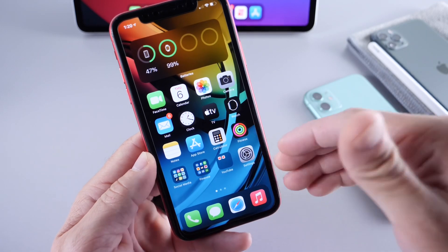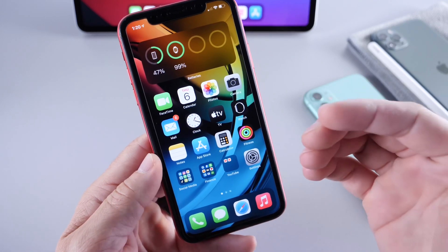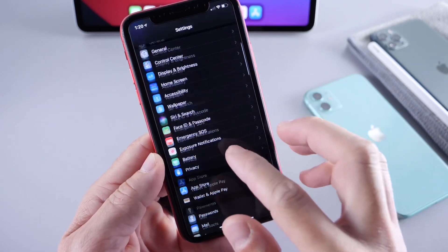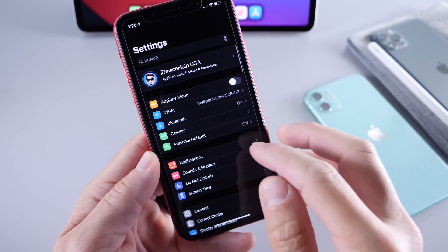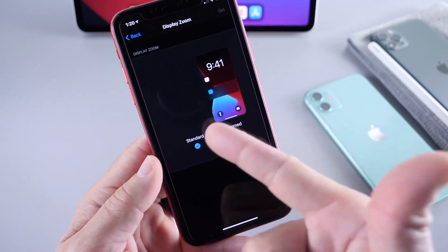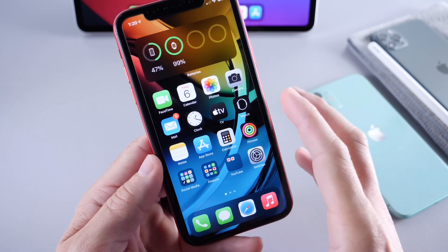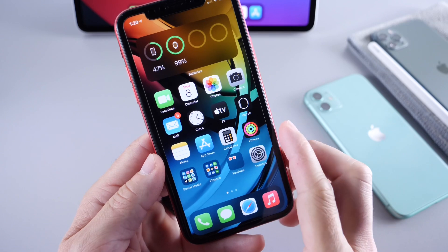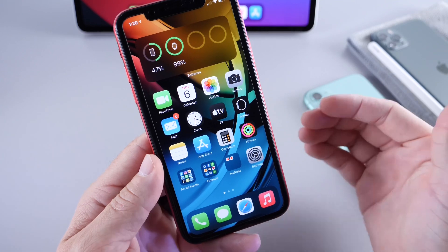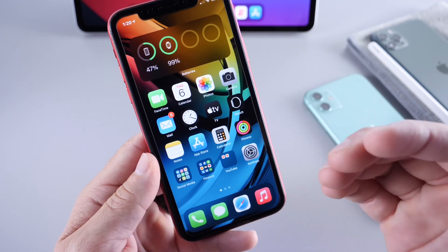Some users report better battery performance and more screen time, but some users like myself are seeing less battery, worse performance, hiccups, hangs, app crashing, and portions of the software that just completely feel unfinished. So things aren't as good in my personal experience with developer beta 4, which is the same as public beta 4. If you're on beta 3 and want to update, just keep those things in mind.